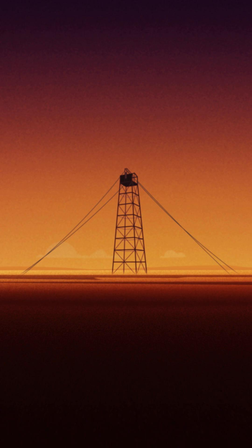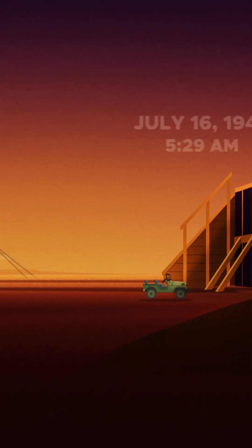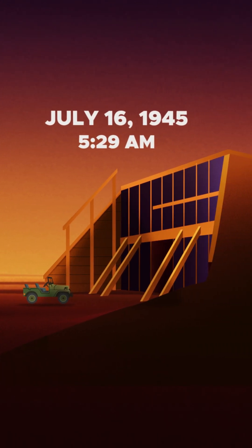Now, it's test time. Oppenheimer and the team move to the S-1000 control bunker for safe observation. The countdown begins.